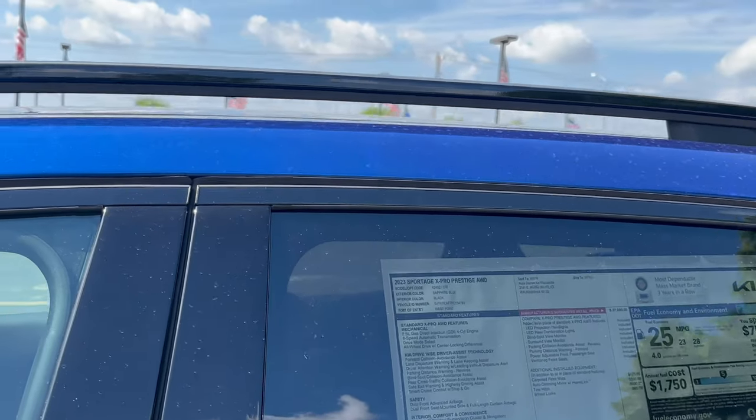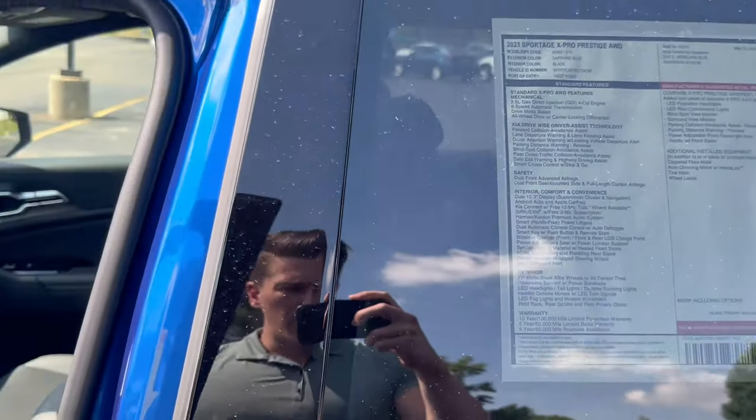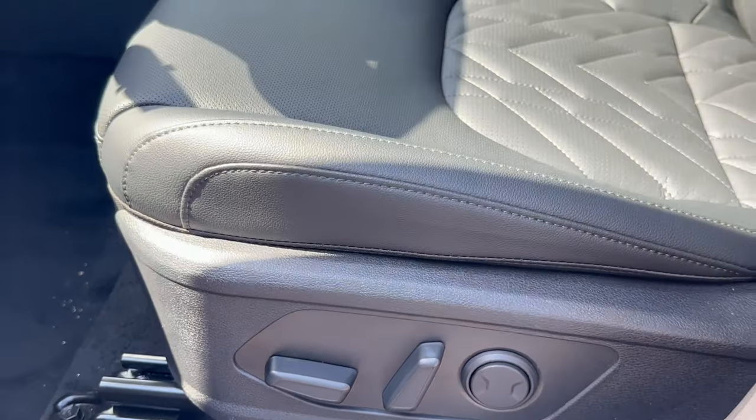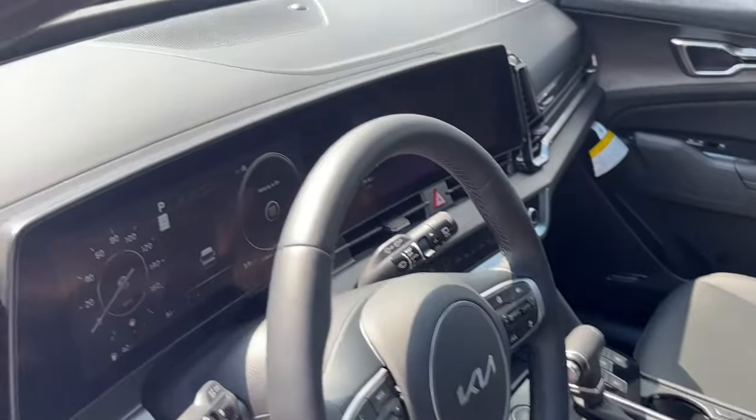You're also going to have the raised roof rails here, and moving on to the interior portion, you're going to see the eight-way power adjustable seats with memory capabilities as well.